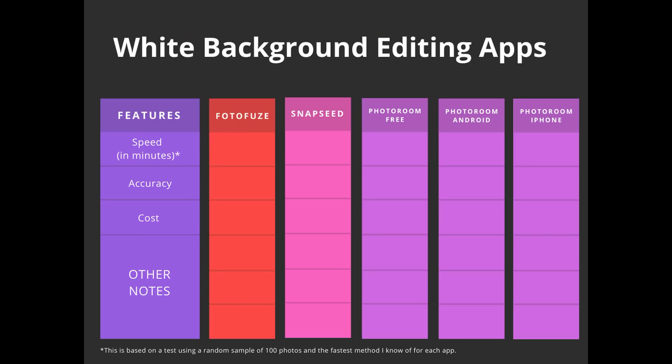Today's video is an experiment video. I have edited 100 of my eBay and Poshmark listing photos in three different apps: PhotoFuse, Snapseed, and PhotoRoom. Here's a sneak peek at the chart I filled out for this experiment that I will be going over each detail of in the rest of this video.